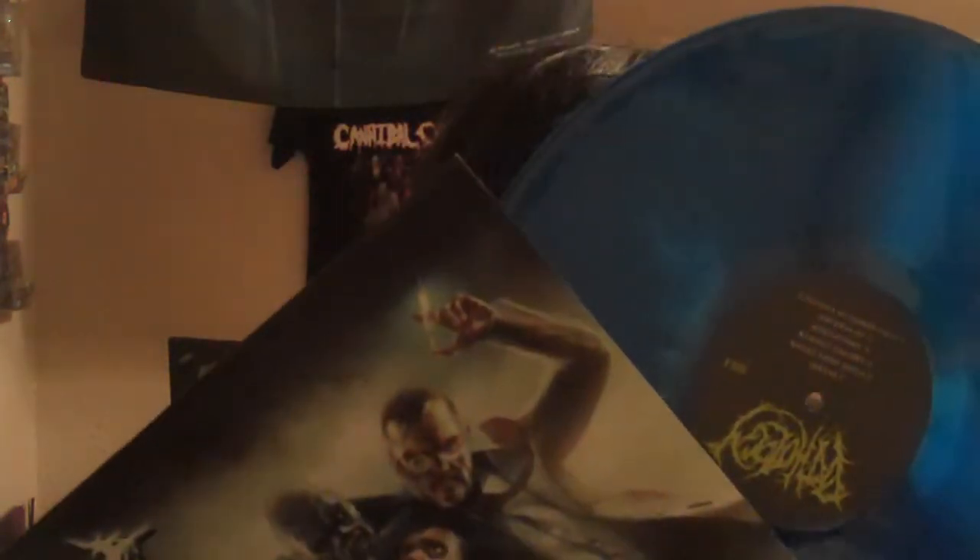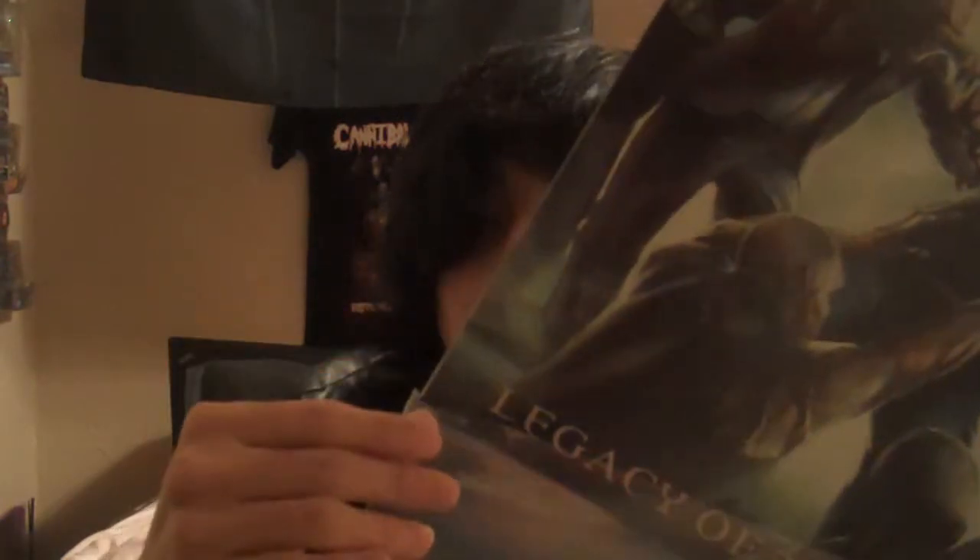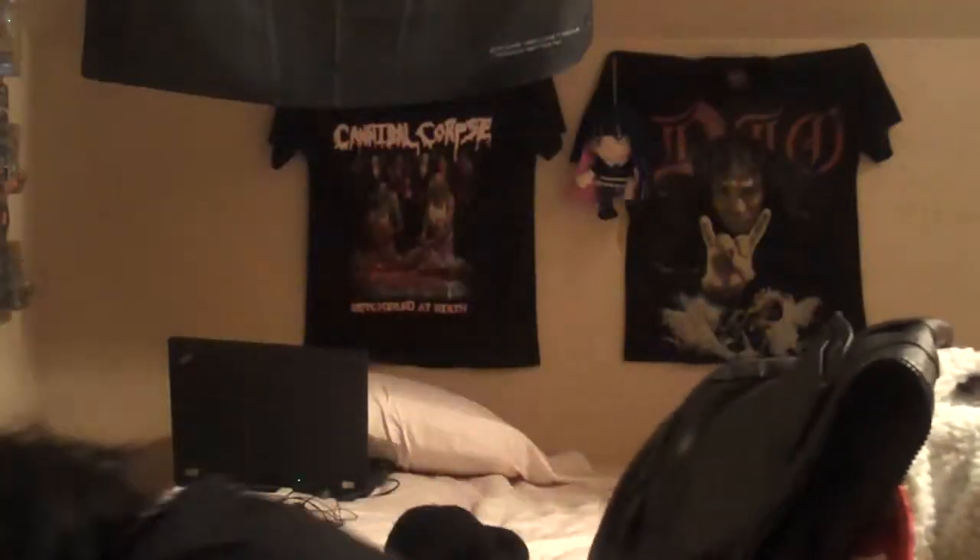Here's one I just did an unboxing of — Pathology, Legacy of the Ancients, first pressing on clear blue vinyl. This one's limited to only 100 copies. Definitely pick it up if you can because they still have a lot of copies — not many people know this band, so that's the advantage.